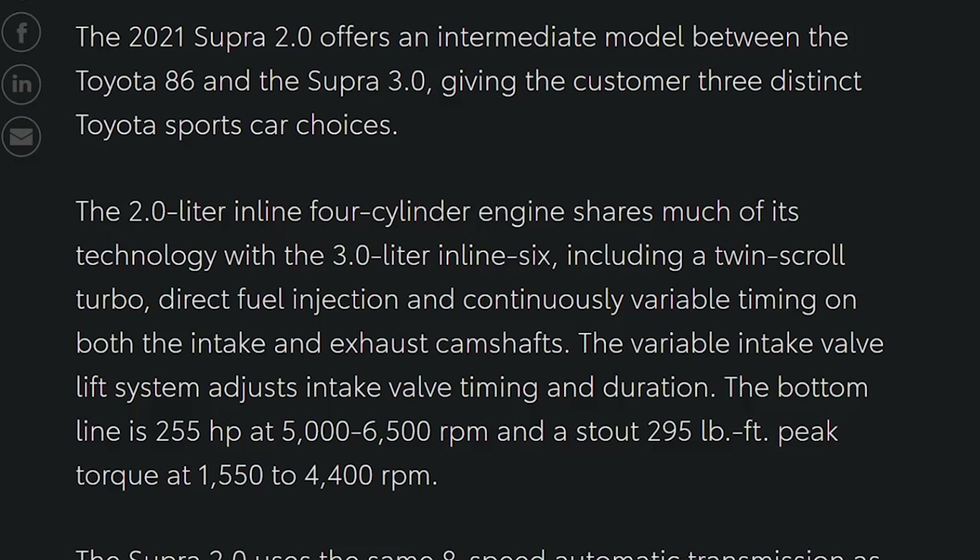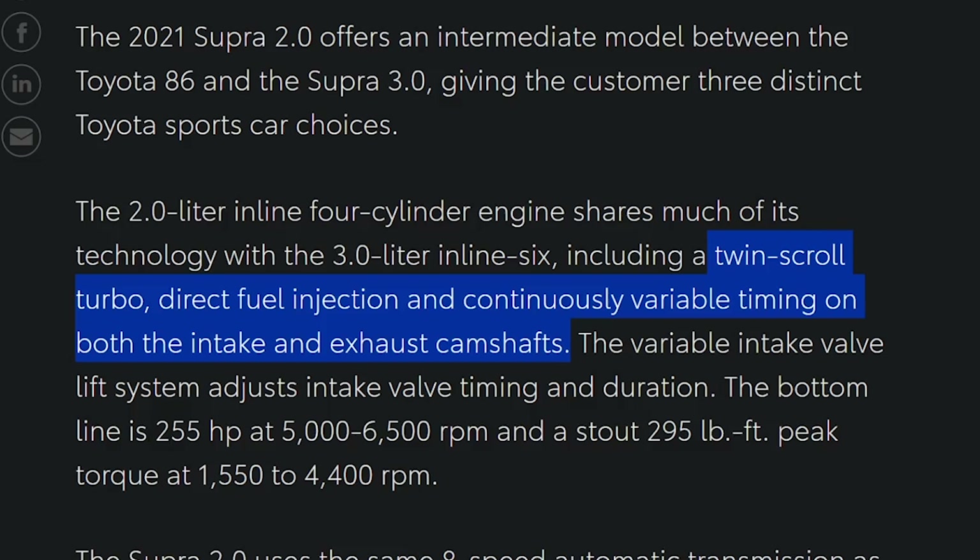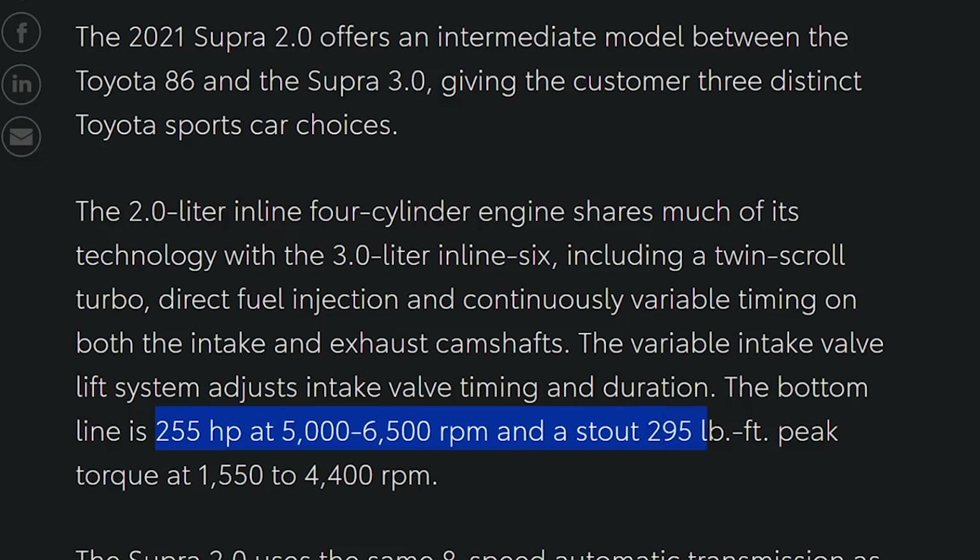The turbocharged four-cylinder has a twin-scroll turbo, direct fuel injection, and continuously variable valve timing on the intake and exhaust camshafts. This allows that pint-sized two-liter to make 255 horsepower and 295 pound-feet of torque at just 1,500 RPM. That's very impressive.